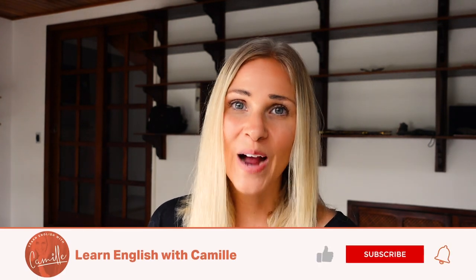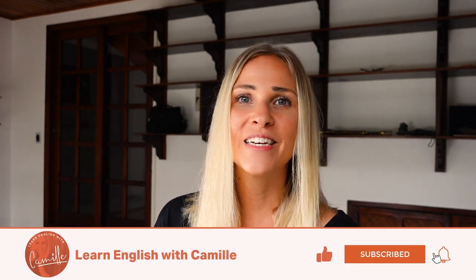This concludes our four-video series to improve your language skills in writing, reading, listening, and speaking. I hope it helped you out. Be sure to subscribe to my channel, write in the comments, and share this video. You guys are amazing. Have a great day! Ciao, ciao. Bye!